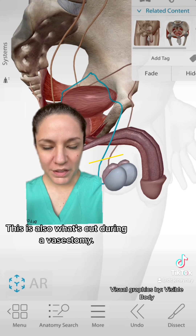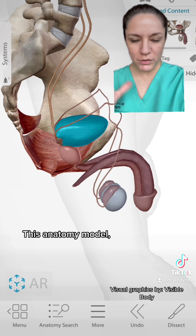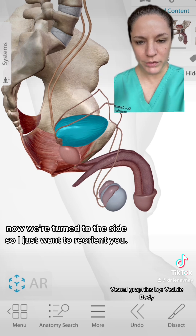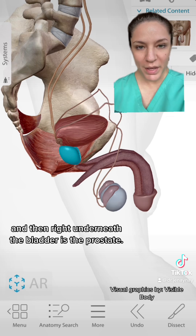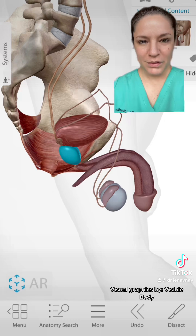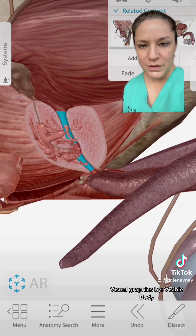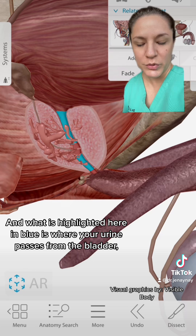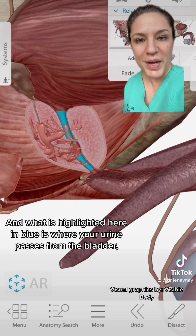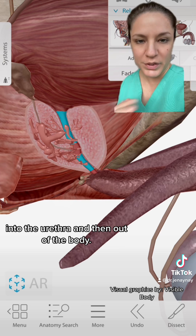The vas deferens is also what's cut during a vasectomy, right around here. Now the anatomy model is turned to the side. What's highlighted in blue is the bladder, and right underneath the bladder is the prostate. Let's take a closer look at the prostate - I've removed the prostate capsule so you can see the inside. These structures are the lobes of the prostate.